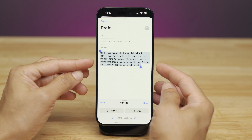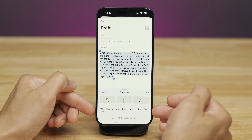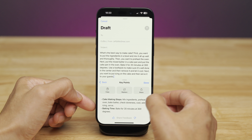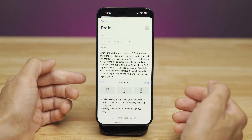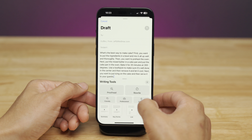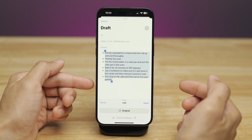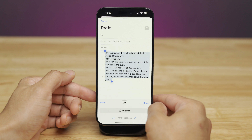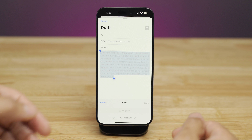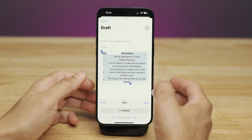You also have various layout options: Summary lets you replace the text with a summary of what you're writing; Key Points outlines the key points and lets you replace the text; List puts it in list form; and Table as well. This is available across multiple apps — not just Mail but any of Apple's stock apps and third-party apps too.